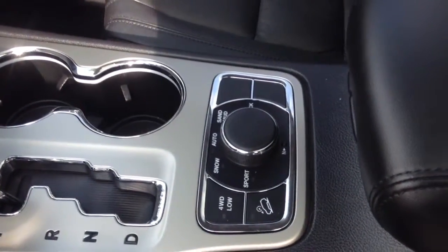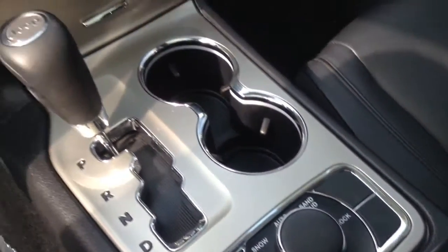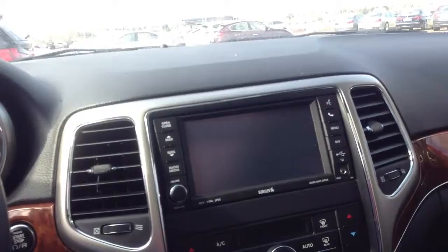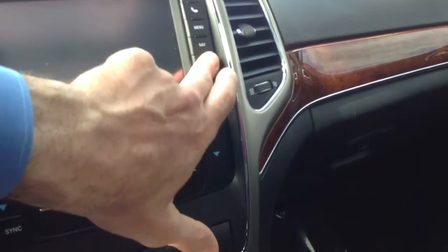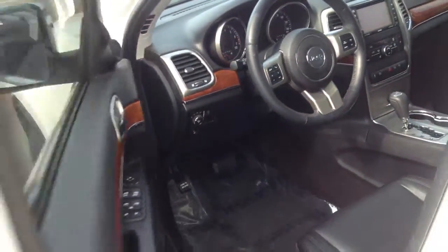Got your different modes for driving depending on what you're going through. There's your nav screen. As you can see you've got your auxiliary in, you also have a USB as well, so you could put music right in through there. My parents have this exact same model — it is a great vehicle.